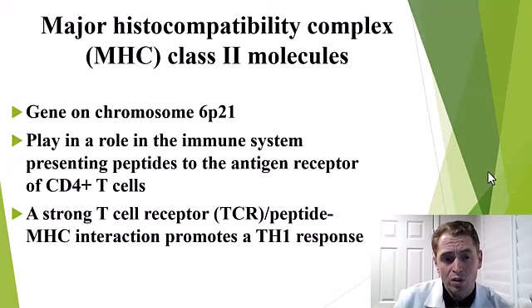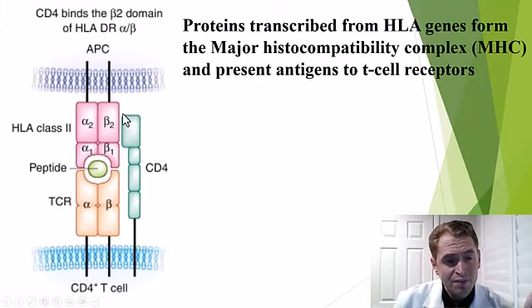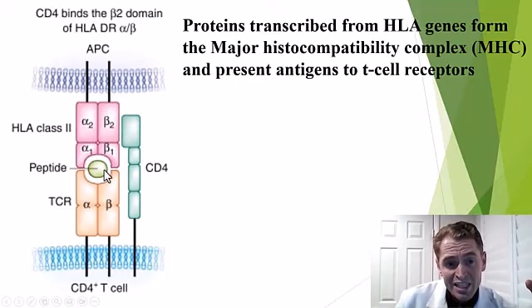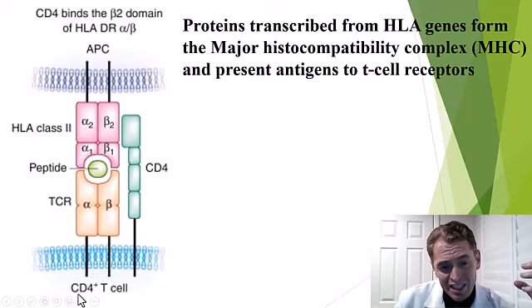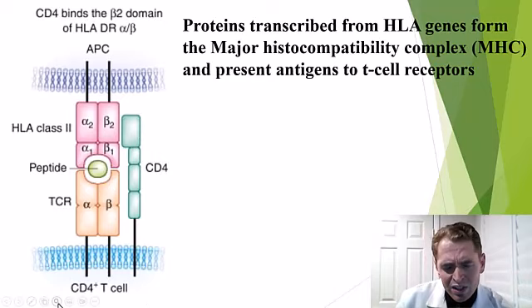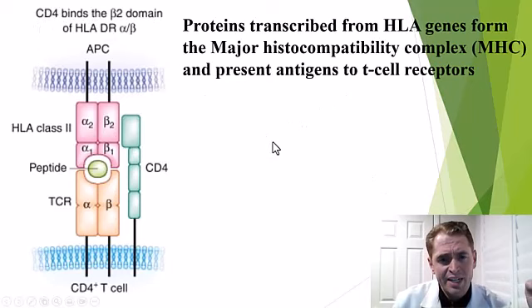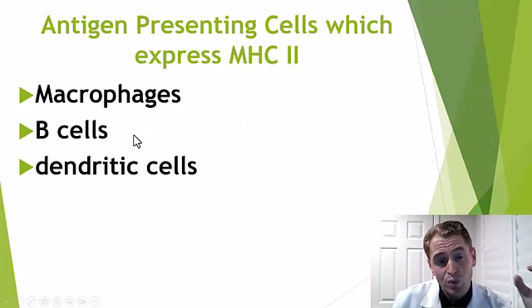Here we see an antigen-presenting cell — for instance, a macrophage that chomps up a foreign protein. It grabs the protein, assembles the major histocompatibility complex type 2, and presents the protein to the T cell receptor. This is a CD4-positive, or helper T cell, and the CD4 molecule helps to facilitate this interaction. If there's a strong interaction, it facilitates this T cell to differentiate into a T helper cell type 1, which is associated with inflammation in multiple sclerosis. Antigen-presenting cells are often macrophages, but can also be B lymphocytes or dendritic cells.